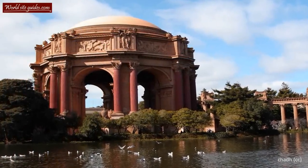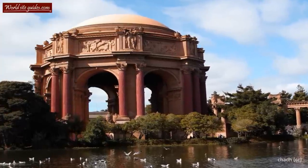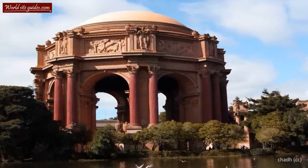Welcome to the beautiful Palace of Fine Arts. Set in an idyllic park, the palace has a rich history and is today an important part of San Francisco's image.